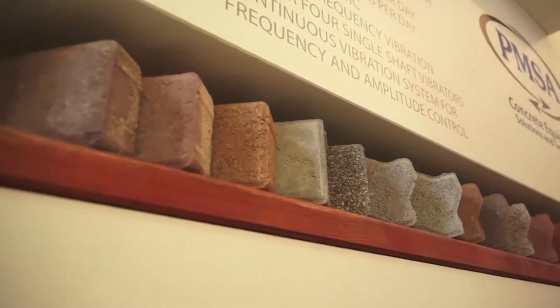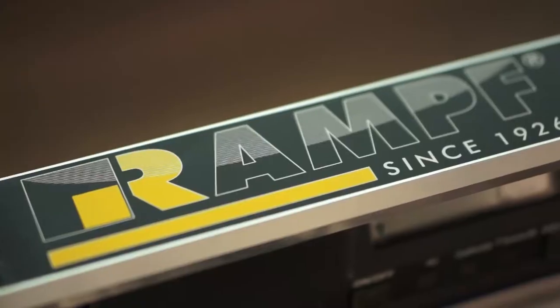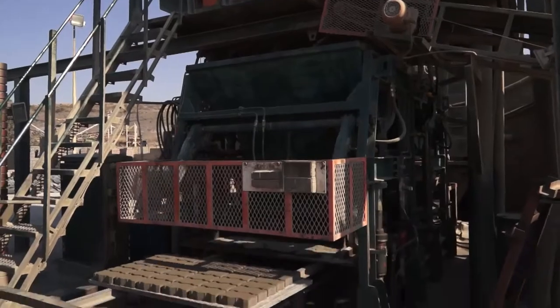With thousands of profiles available, RAMF offers the highest spec finishes as well as vibration control technology for setting the machine for optimal control and consistent brick and block manufacture.